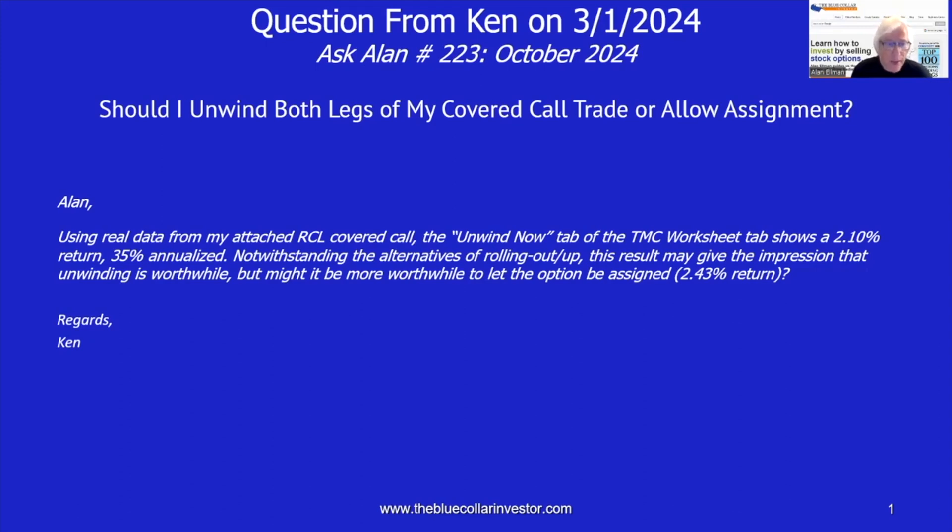Here's the question. Alan, using real data from my attached RCL covered call, the Unwind Now tab of the Trade Management Calculator Worksheet tab shows a 2.10% return, 35% annualized. Notwithstanding the alternatives of rolling out or rolling out and up, this result may give the impression that unwinding is worthwhile. But might it be more worthwhile to let the option be assigned where we get a 2.43% return? Regards, Ken.